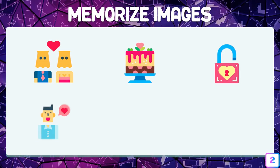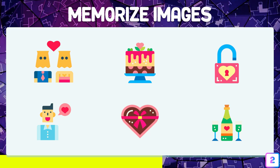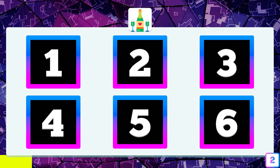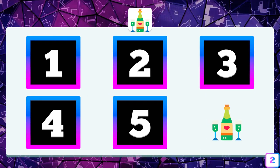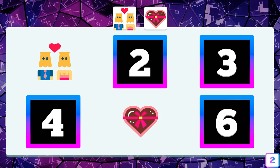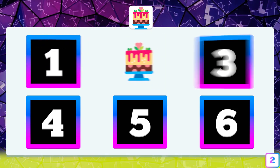Let's go with test number two — a little more difficult than the previous one, but you should not have problems completing it without errors. Where is the bottle with the two glasses? It's in box number six. The couple in love and the heart — do you remember where they were? In boxes number one and number five. And the cake — do you remember where it was? It was in box number two.